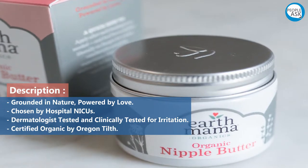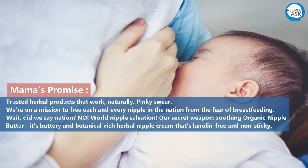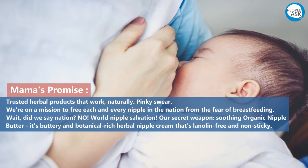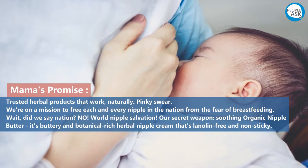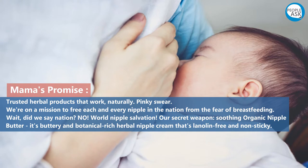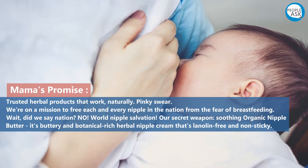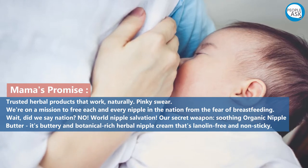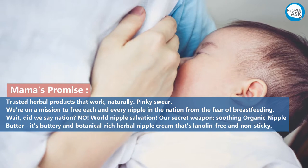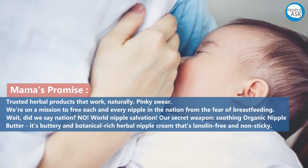Certified organic by Oregon Tilth. Mama's promise: trusted herbal products that work naturally — pinky swear. We're on a mission to free each and every nipple in the nation from the fear of breastfeeding. Nipple salvation — our secret weapon — soothing organic nipple butter. It's a buttery and botanical-rich herbal nipple cream that's lanolin-free and nonsticky.